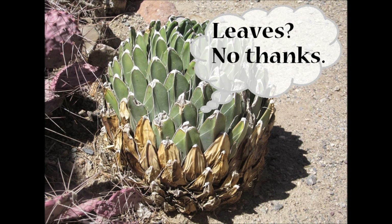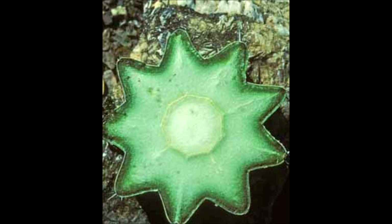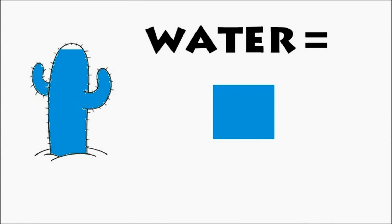Cacti live in hot environments and need to retain water for very long times. They do that by eliminating leaves, which increase evapotranspiration. Instead of leaves, cacti have a spongy material covered by a thin layer of skin that helps retain water. Water can also condense on the cactus and drip onto the ground where the roots absorb it. Cacti are so good at retaining water that 90% of their mass is water.